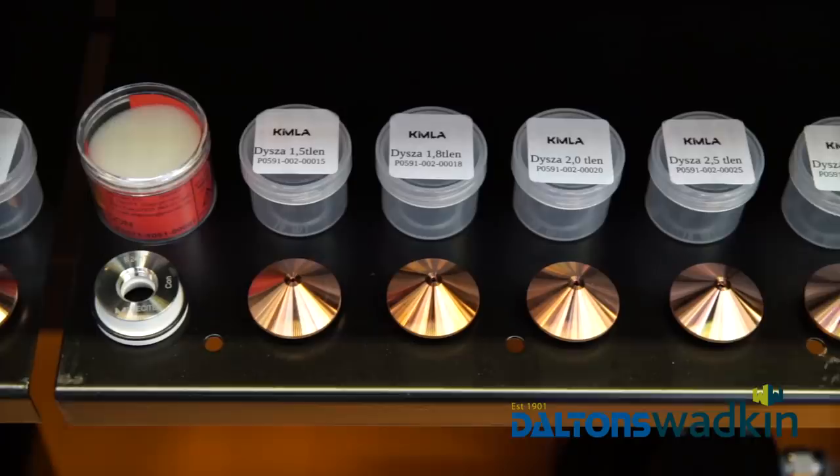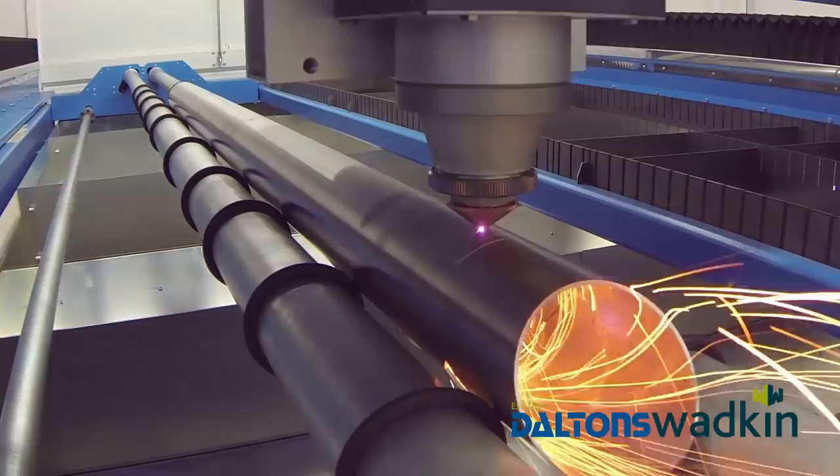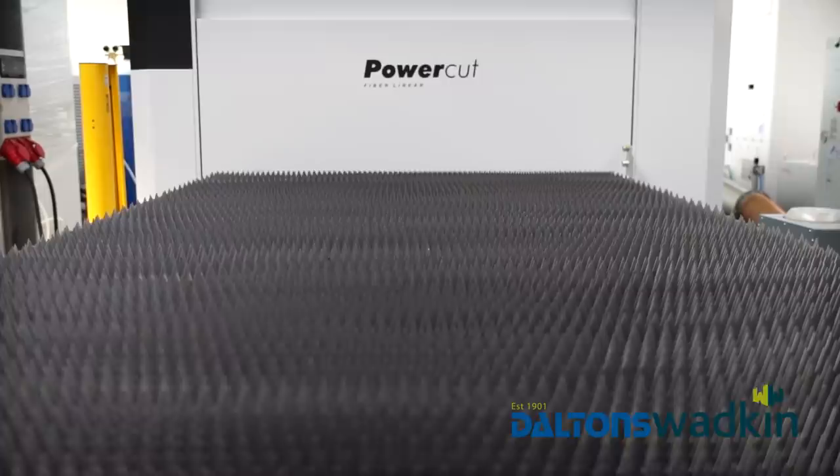Here you can purchase tools and parts that become wear and tear during the life cycle of the machine. Lasers are often equipped with many additional options. In factories both in Poland and abroad, approximately several hundred lasers produced by Kimla are in operation.